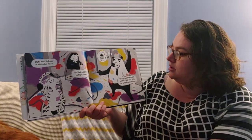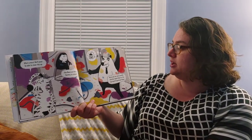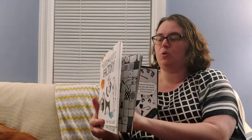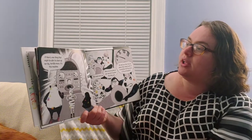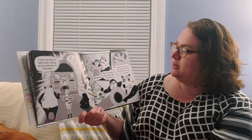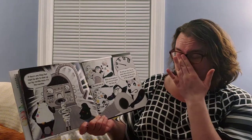Oh no, says the penguin. How do you think that penguin's feeling? He looks pretty sad to me. We've got one more possibility — one more possible solution. Quick, back to the top secret experiment room. Oh, look at that machine. That machine looks very powerful. If there's one thing that might be able to clean our big terrible mess, it's this machine. We need more air, says the zebra. Where are we going to get more air to power this thing up? Says the penguin. Do you have any ideas?